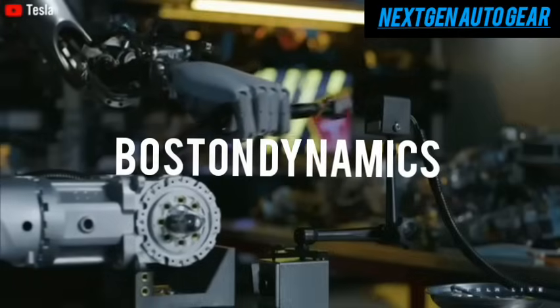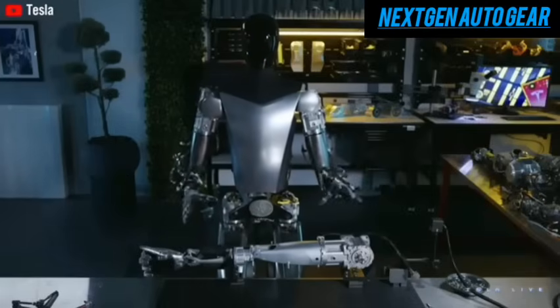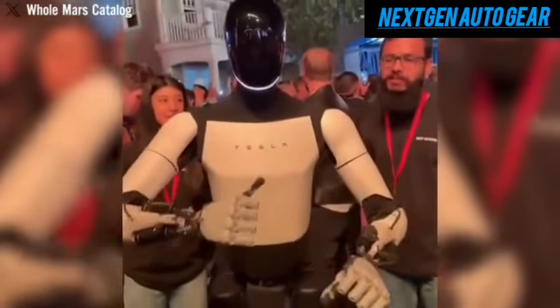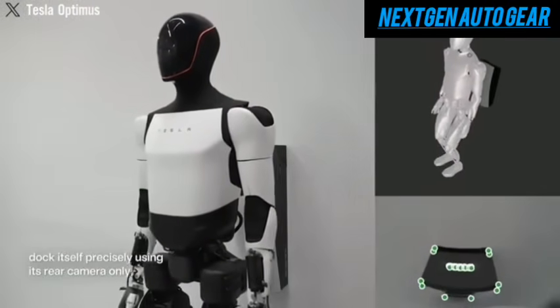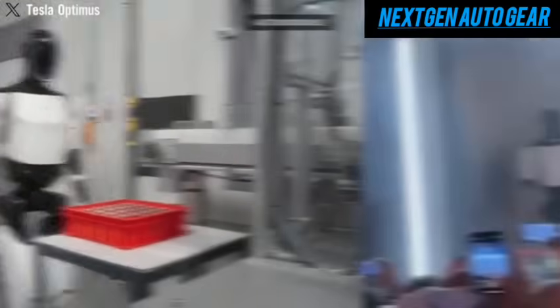Tesla isn't alone in the race to develop humanoid robots. Companies like Boston Dynamics and Unitary Robotics have made significant advancements in robotics. Boston Dynamics' Atlas robot, for example, has showcased incredible agility and capabilities. However, it has yet to be released commercially. Tesla's edge lies in its ability to mass-produce Optimus, making it scalable for widespread adoption.